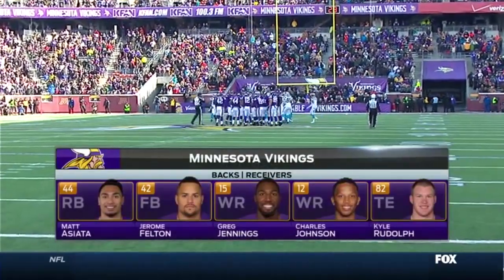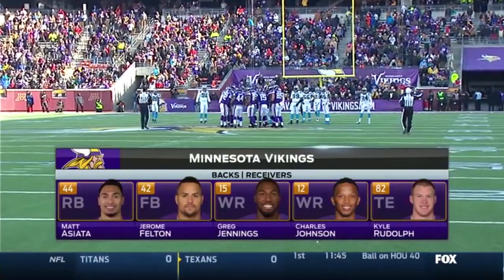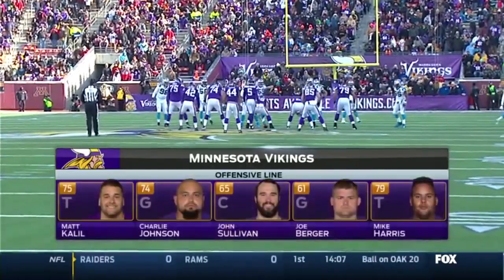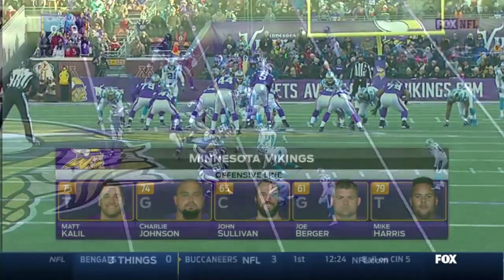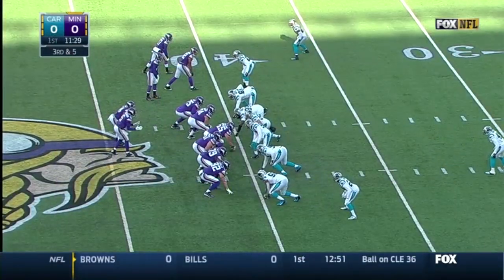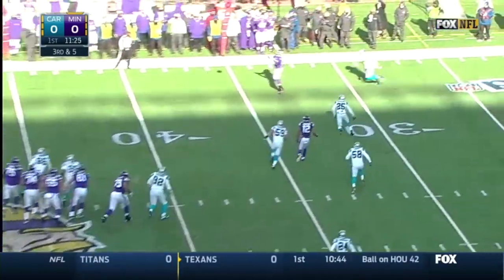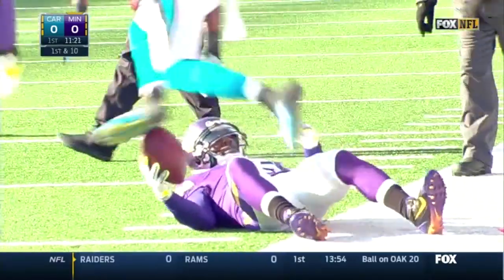Sharif Floyd with his fourth-plus sack of the season. Carla Tule out with an injured ankle. Charles Johnson, who had some flu problems during the week of practice, hoping to play for that defense. Meanwhile, the Vikings have Mike Harris.